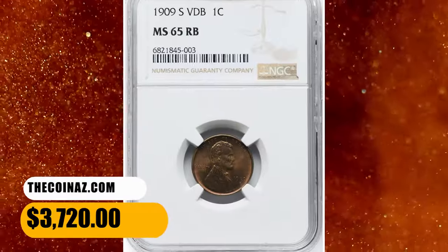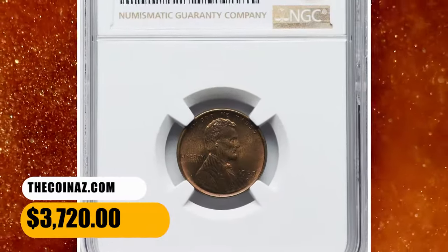This one ended up selling for $3,720 on September 15, 2023.